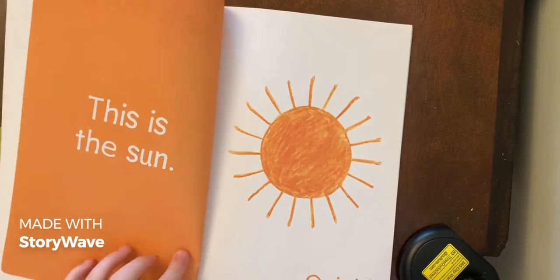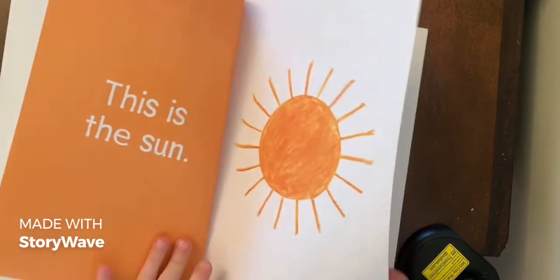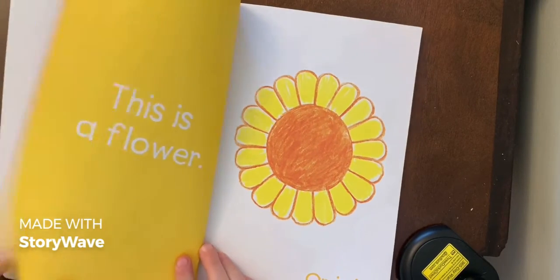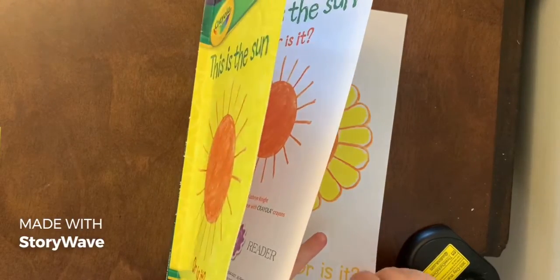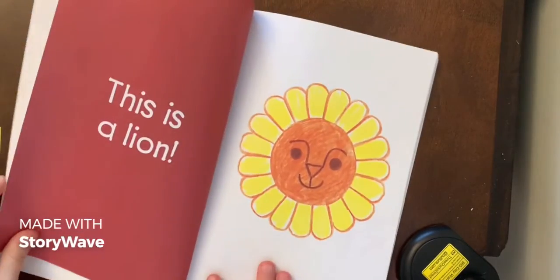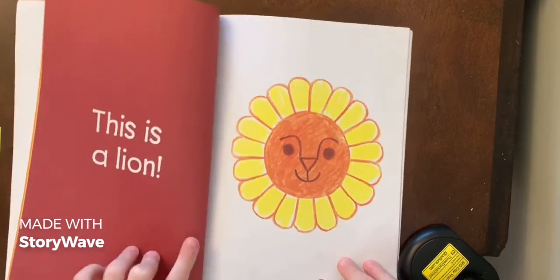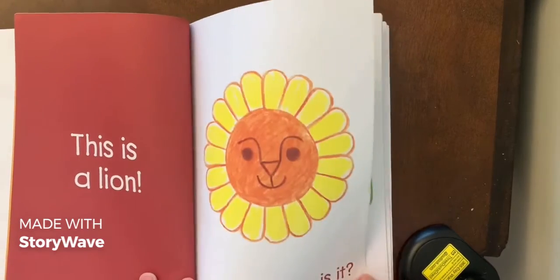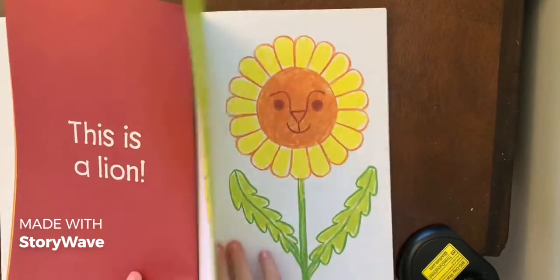Let's see — this is pretty silly. 'This is a flower, or is it?' I can't wait for you to get to a page. 'This is a lion, or is it?'